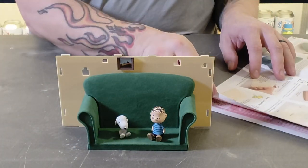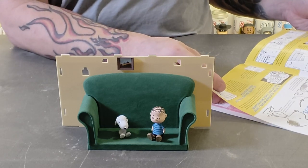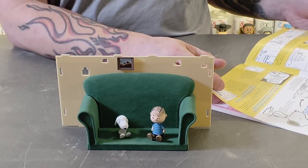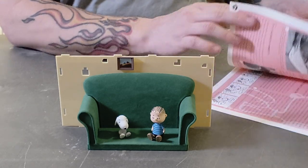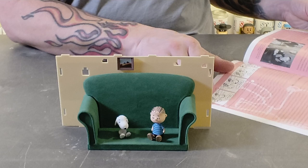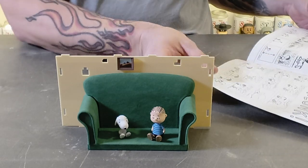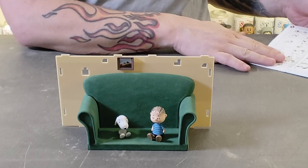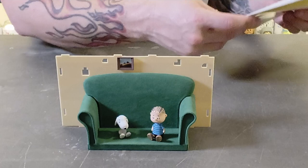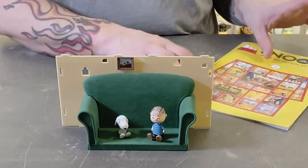That's it for issue one's build. There's also a little read-through covering Snoopy's history from the 1950s through to the 1990s, and bits about creating the comic — really cool stuff. I don't want to spoil it if you decide to subscribe yourself. That's the issue one build done, and Emma will be along to build issue two.